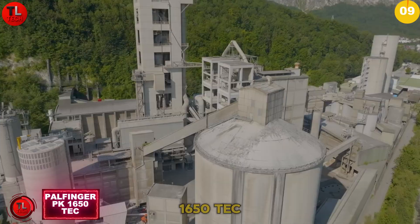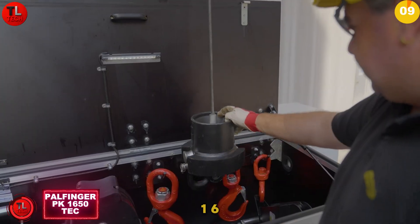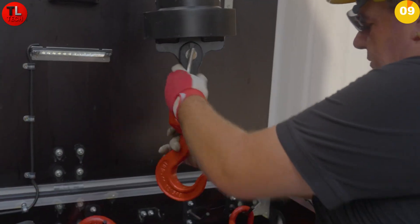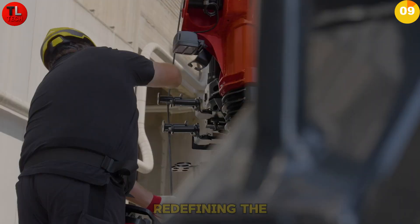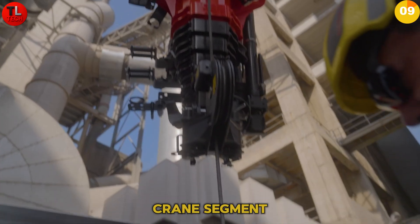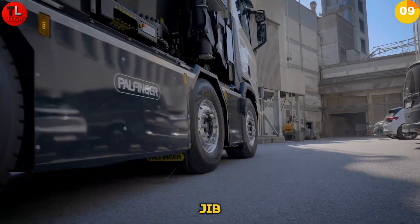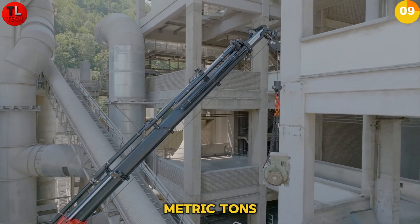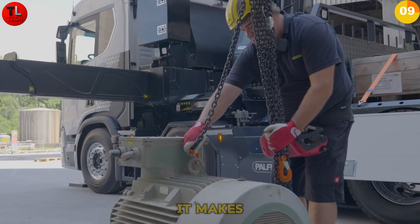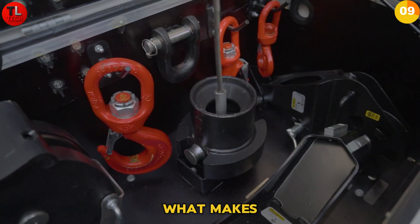Palfinger PK 1650 TEC — the future of crane operation. The PK 1650 TEC combines decades of expertise with state-of-the-art technology, redefining the heavy-duty crane segment. With a reach of 38.7 meters including fly jib, a lifting moment of 124.8 metric tons, and smart assistance systems, it makes everyday work easier and increases efficiency.